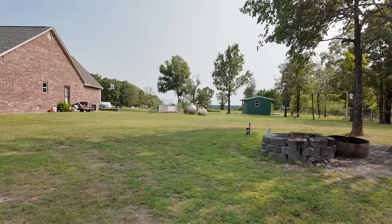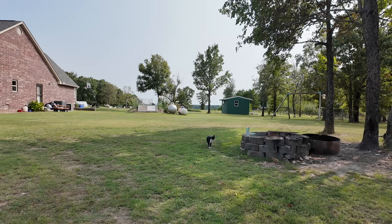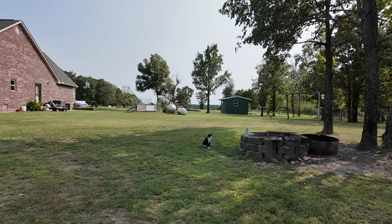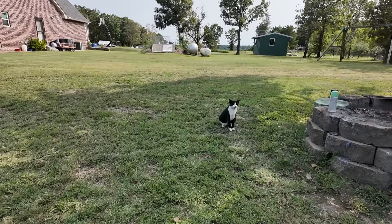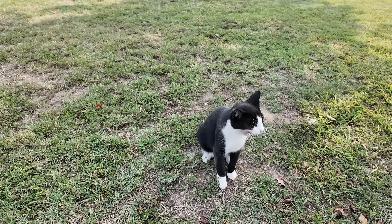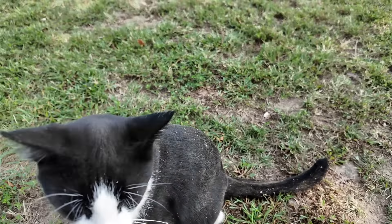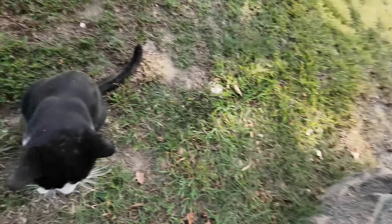Hey Mr. Smeagle, what are you doing buddy? He went hunting this morning and brought back a fresh mouse, then let it go. He brought it back to the front door — trying to brag to his mom. She went out to look and by the time she got there he already let it go. You are filthy — you've been taking a dust bath or what? Look how dirty this cat is!